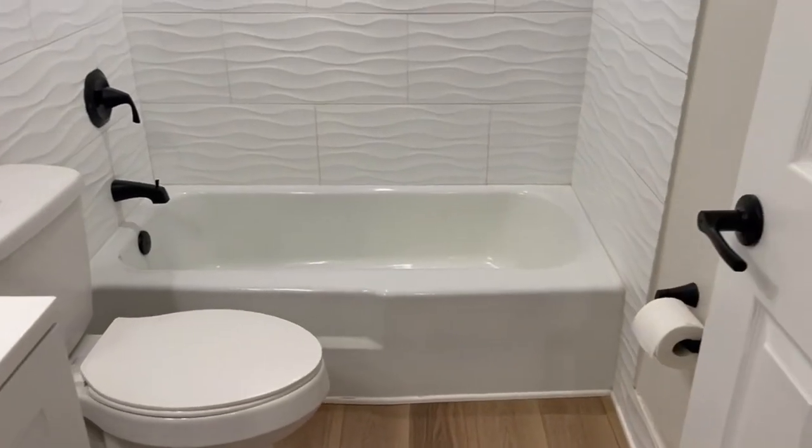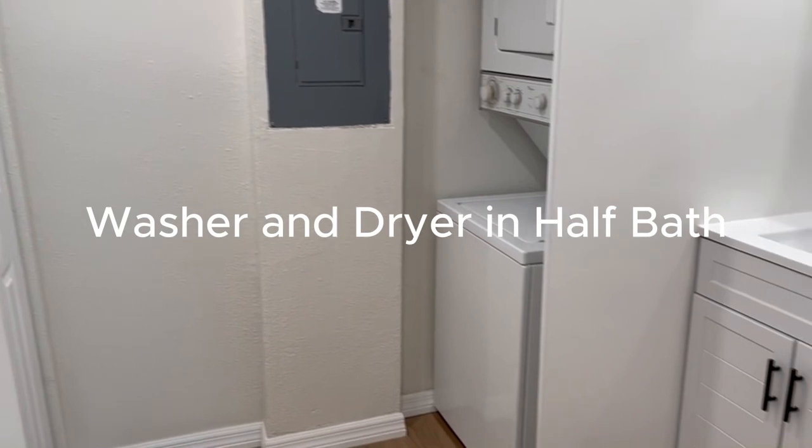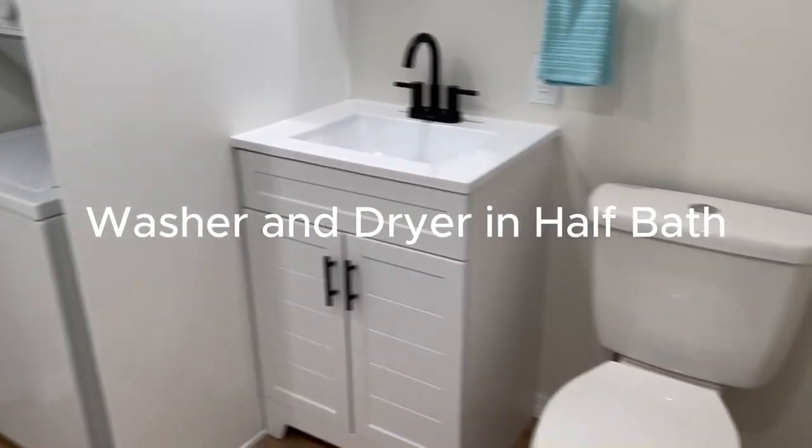Clearwater Beach is only 12 minutes away and delightful Dunedin is just five minutes away. Or maybe you'd rather stay home and enjoy the community pool and fitness center. This unit has a great location within Fountain Square — very quiet and private in the back of the community. Two small pets are allowed.